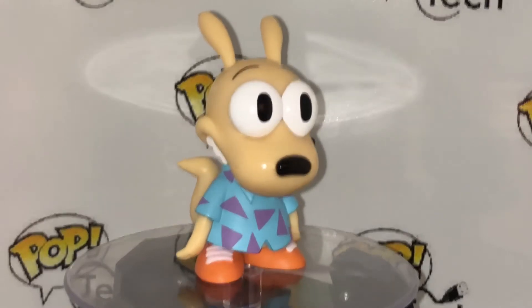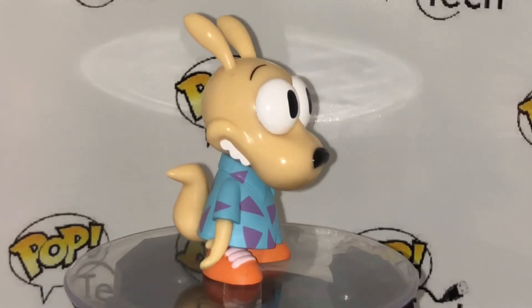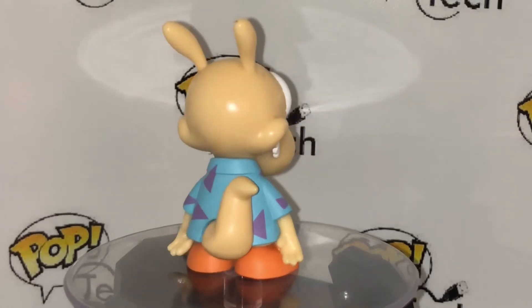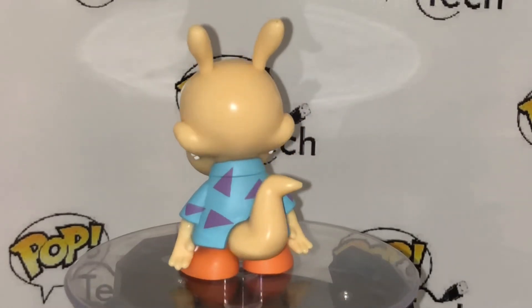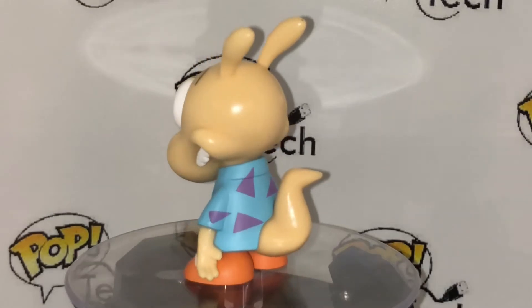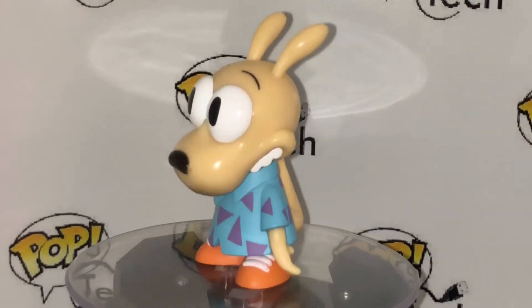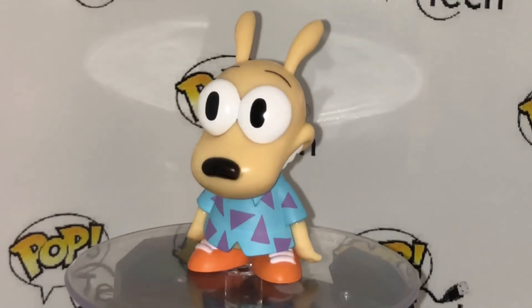It's lots of different shows. Rocko! It's like a real bugged-out Rocko — that's how Rocko looks. I don't have the full size pop. The full size pop has him with Spunky, his little dog that ate everything. So that was Rocko from Rocko's Modern Life.